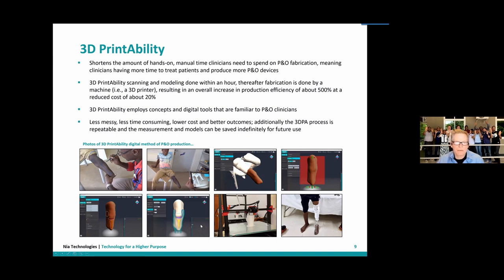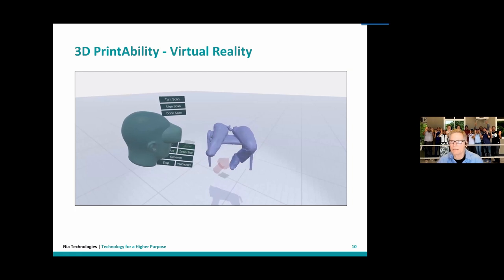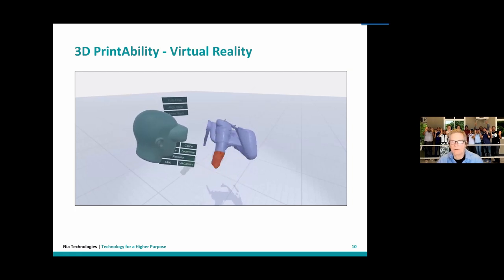Because we work digitally, we can save all information — there's no same kind of waste. We're also working on systems using virtual reality. Once it becomes digital, there are various ways to interact with that digital information to ultimately produce a device.